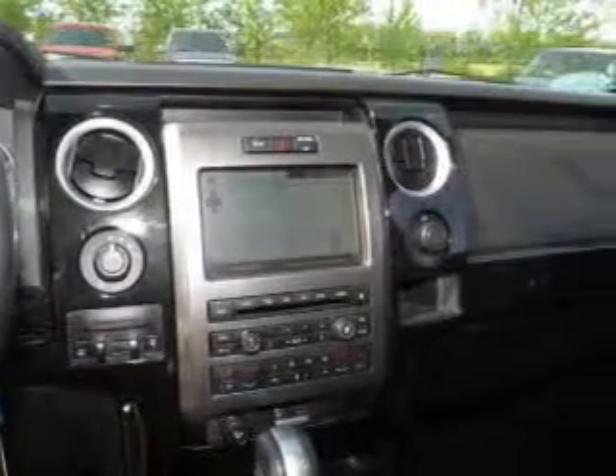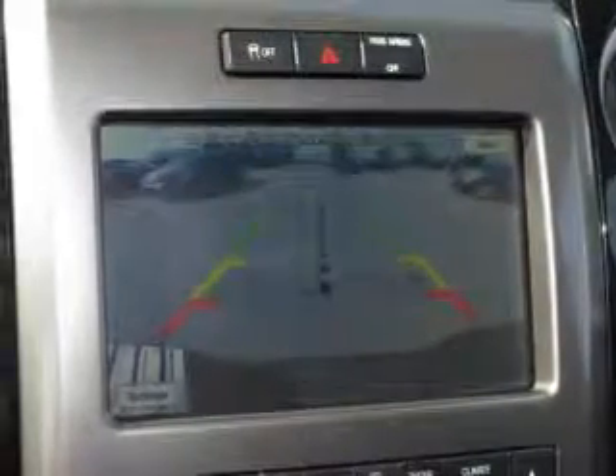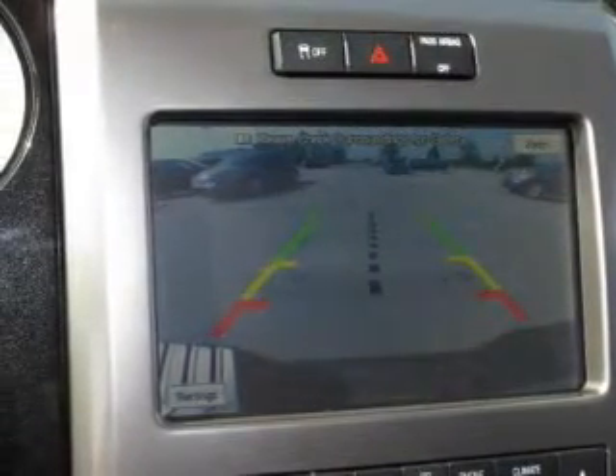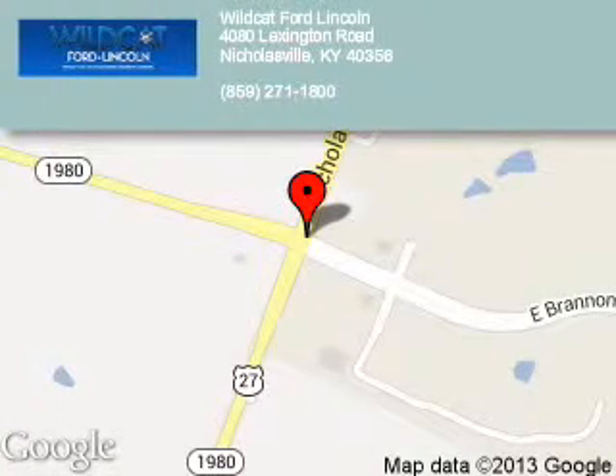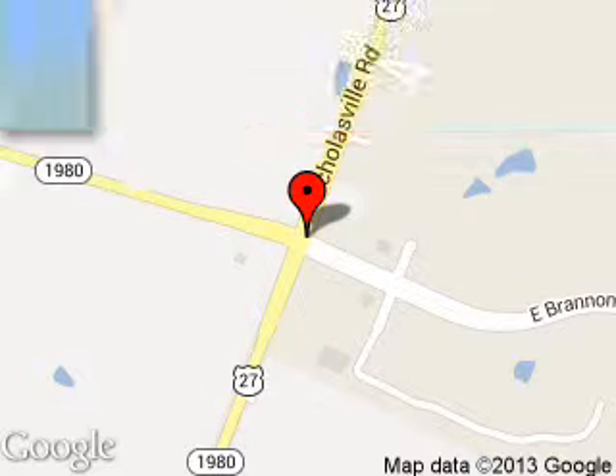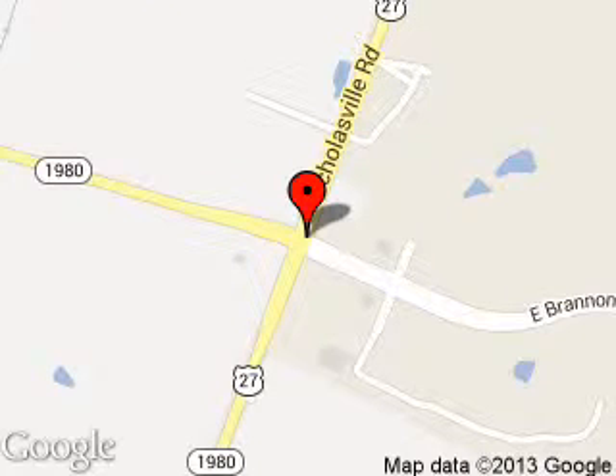Call or click to contact us today. Wildcat Ford Lincoln is dedicated to doing everything possible to ensure that the experience you have selecting your next vehicle is a pleasant one. We are located at 4080 Lexington Road, Nicholasville, Kentucky, 40356.